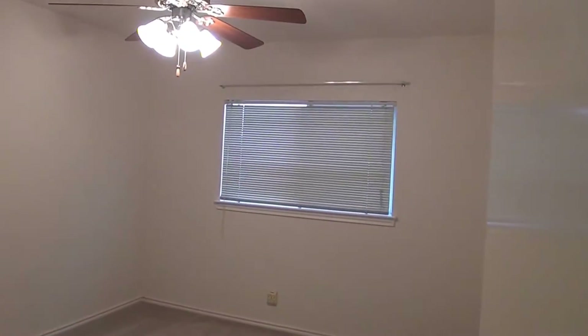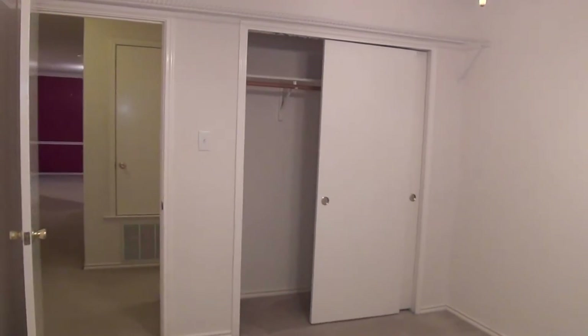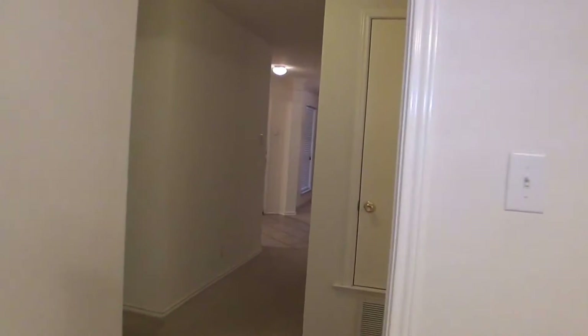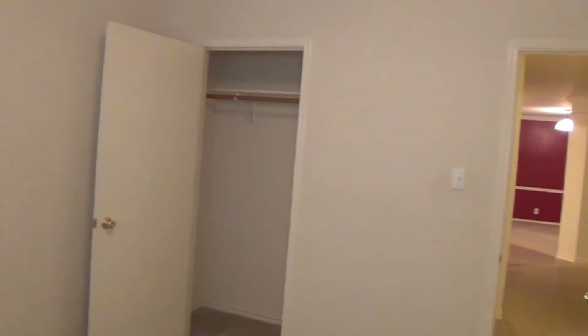And the last two bedrooms — it's a three bedroom, two bath. These two bedrooms are approximately 12 by 11. One has a closet with sliding doors. This area leads out to the garage. There's another little linen closet there for you. And on into the last bedroom — the closet here is a little different; the other one had sliding doors, but this one just has a door.